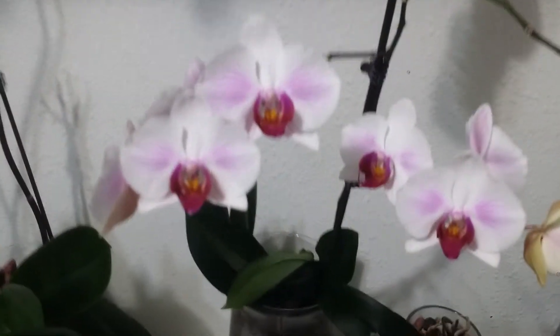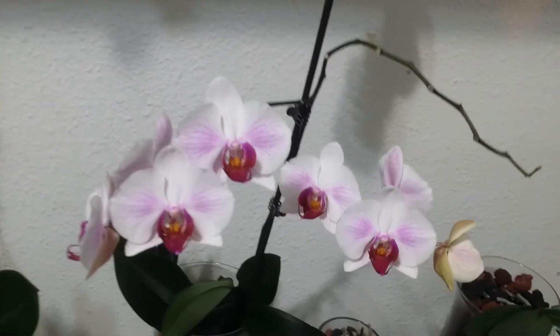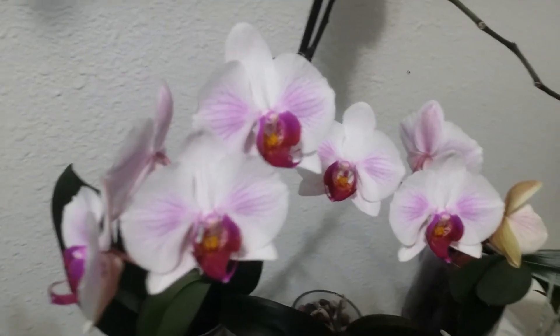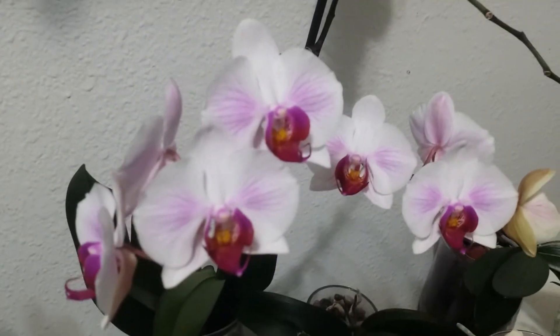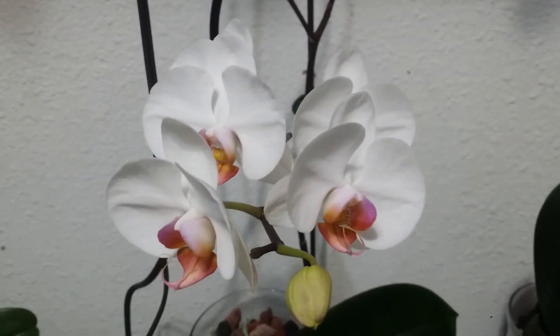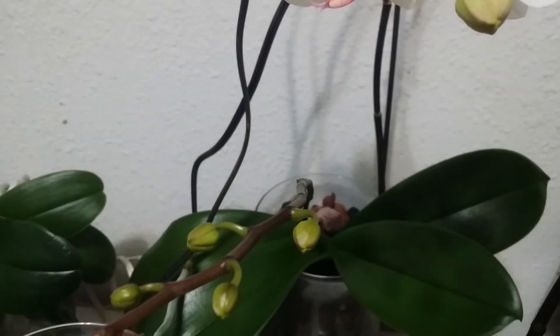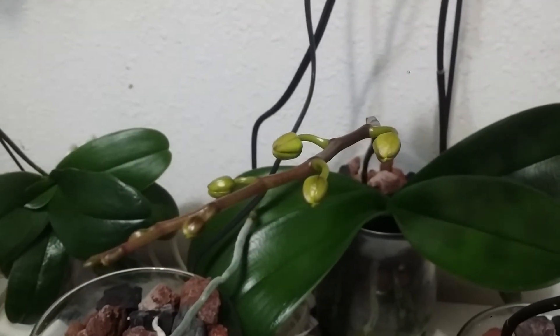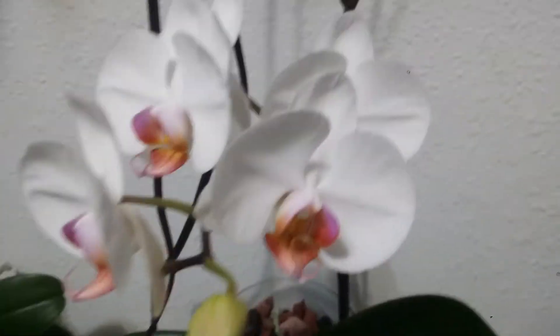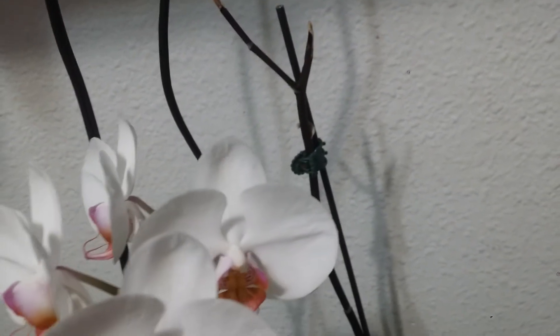It's a pretty flowering Phalaenopsis right there, and another one. It has two flower spikes — the first one I was showing you was a secondary spike from last year's main spike.